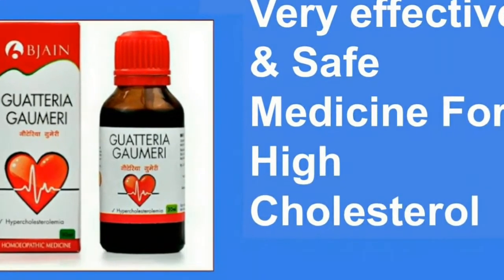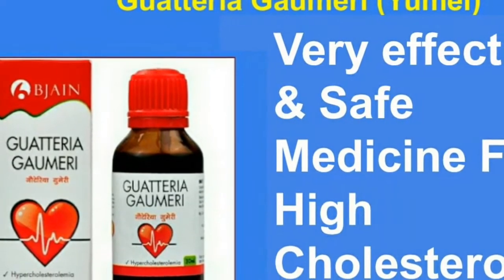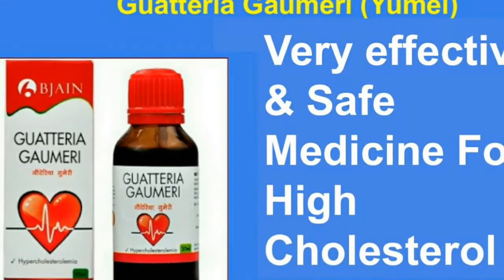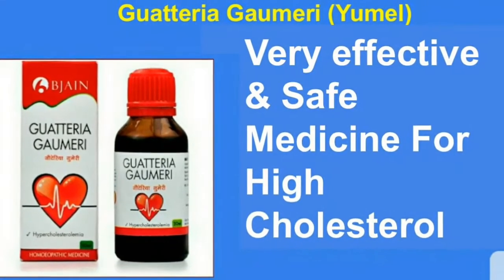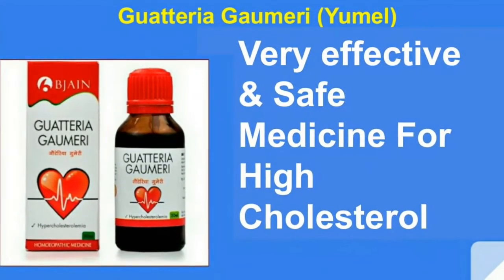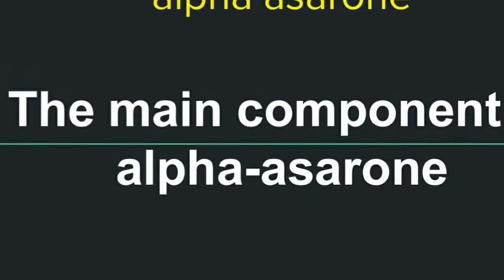Today I'm going to talk about homeopathic medicine Guatiria gormary. Guatiria gormary has been used as bark infusion in traditional Mexican medicine for the treatment of hypercholesterolemia and cholelithiasis. The main component is alpha-serone, which has been isolated by different extraction procedures.